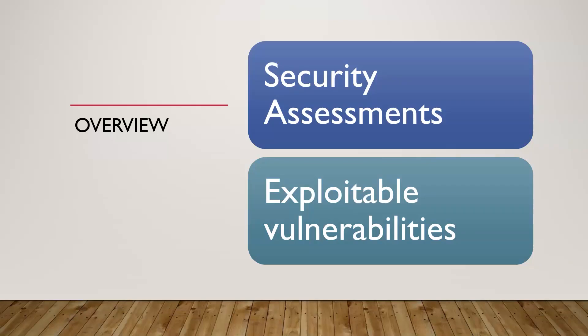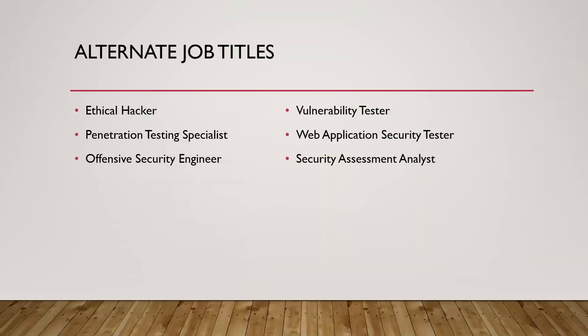Generally speaking, you're going to be doing security assessments. As part of that, you'll be doing penetration testing as well as vulnerability assessments. Some of the other job titles you might search for online include: ethical hacker, pen testing specialist, offensive security engineer, vulnerability tester, web app security tester, and security assessment analyst.